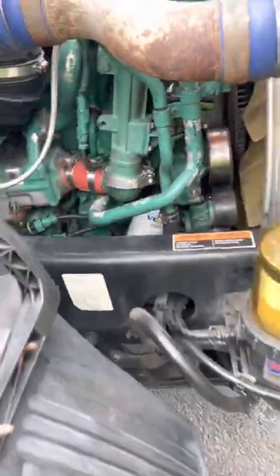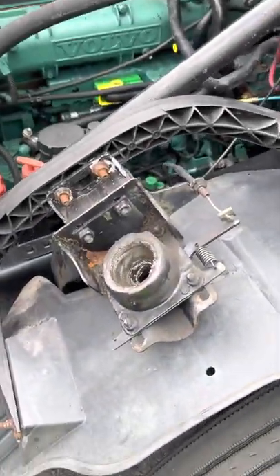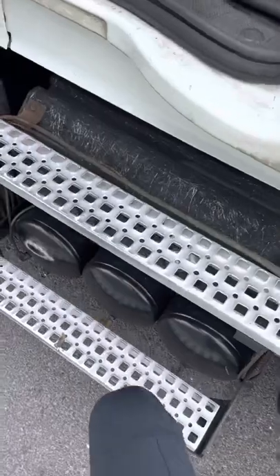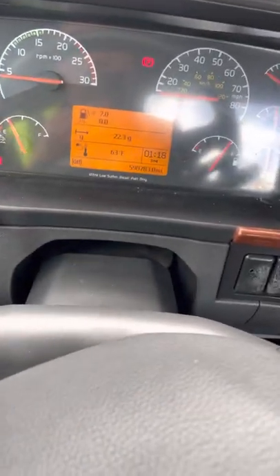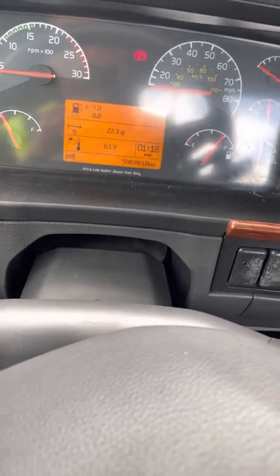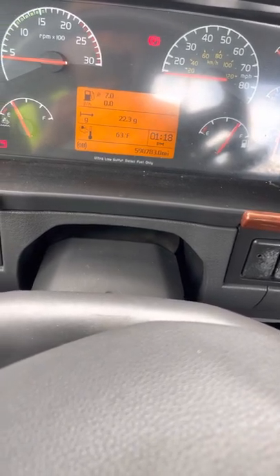At the same time I went back to the boost pressure sensor and thought I should remove it one more time. I did remove it again and of course it was almost clogged up again. I cleaned it up and installed it back on. Started the truck — totally different, totally different noise. I test drove it, the power was back, it sounded a lot better, and the engine was running smooth, but the check engine lights were still there.